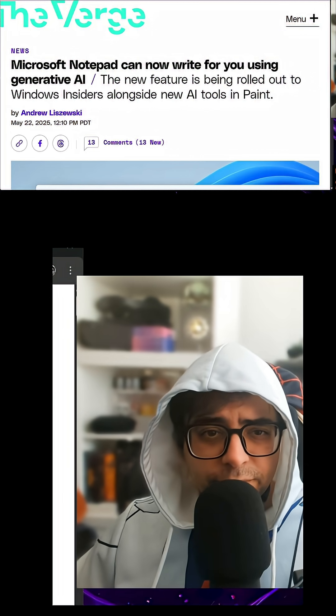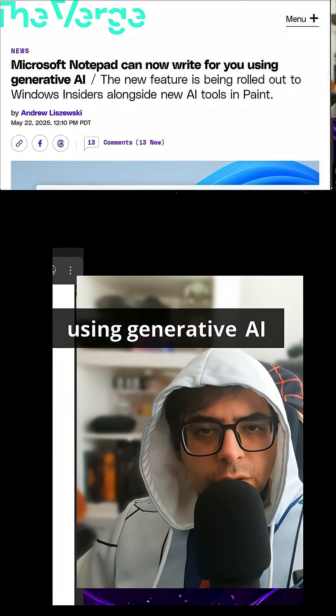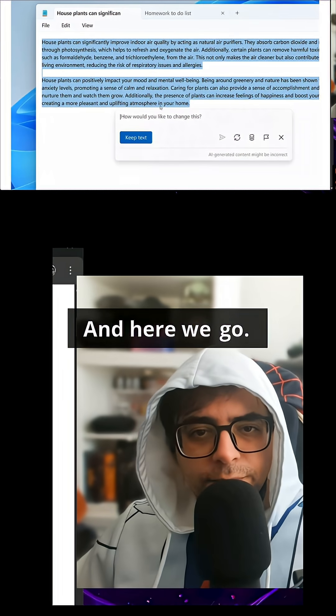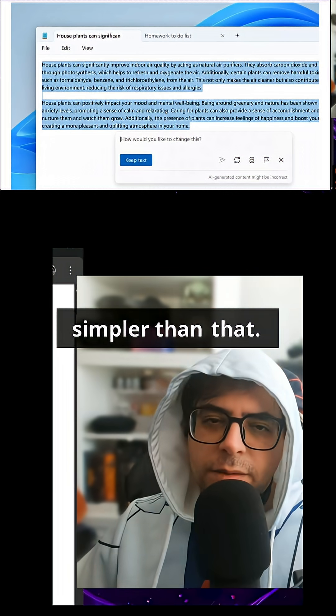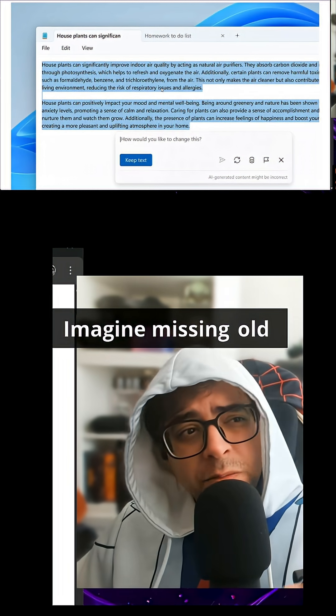I'm going to break the story on the Apple stuff too. Notepad is now using generative AI inside of Notepad, and this includes Paint as well. Notepad used to be this super simple text editing thing — it didn't get simpler than that. It was so nice.